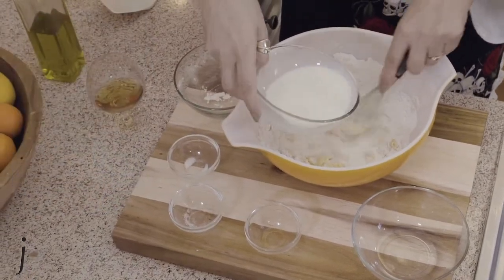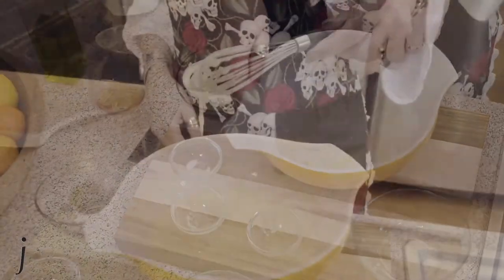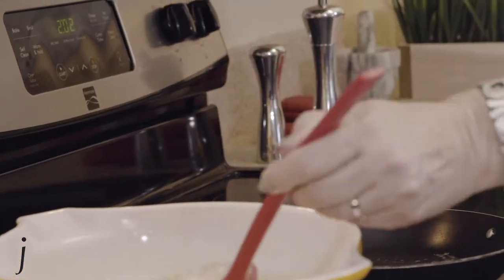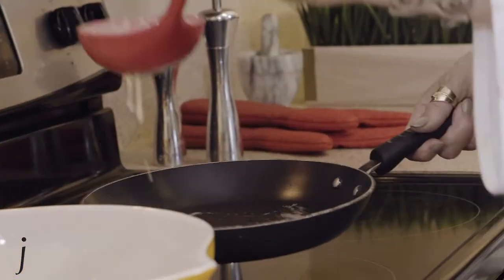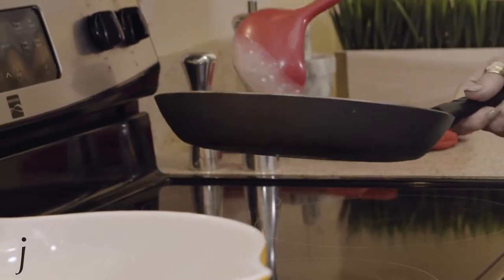My mother was a chef and she would make French crepe Suzettes like she was breathing. It took many training sessions for me to learn how to delicately prepare and flip the crepes, but once I got it, I broke the French rule of eating more than a moderate amount. Bon Appetit!